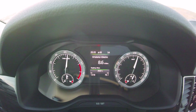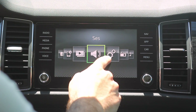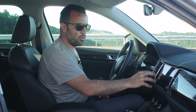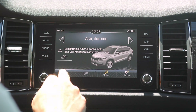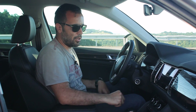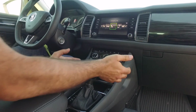Standart olarak 8 inçlik Bolero dokunmatik multimedya ekranı geliyor. Navigasyonun ve birçok özelliğin olduğu Amundsen sistemi de var, bu otomobilde de mevcut fakat ekstra donanım paketinde geliyor. Çalışma sistemi çok iyi, oldukça hızlı ve dokunmatiği iyi çalışıyor. Görsel anlamda şuraların tek ekranmış gibi gözükmesi çok hoş. Sadece bir dezavantajı var: kapalı iken tuşlara bastığınızda çok fazla parmak izi kalıyor. Aynı durum iklim butonlarının bulunduğu piano black kaplama bölgesi için de geçerli.